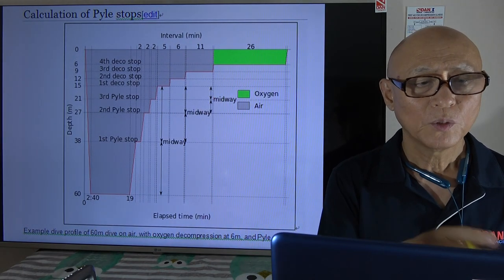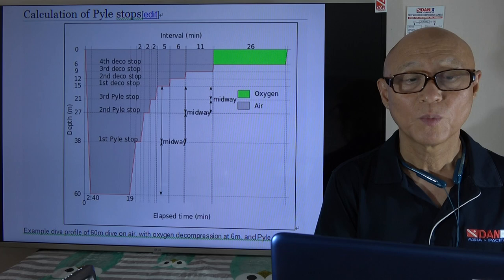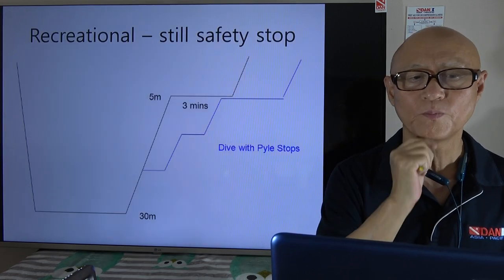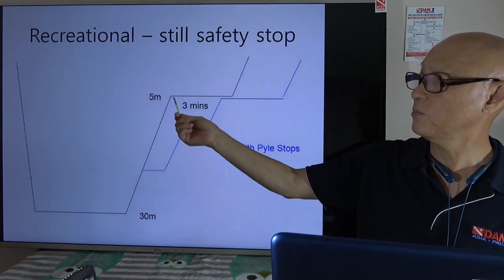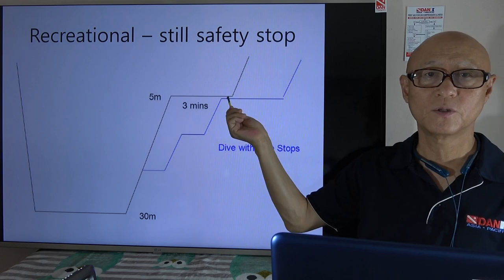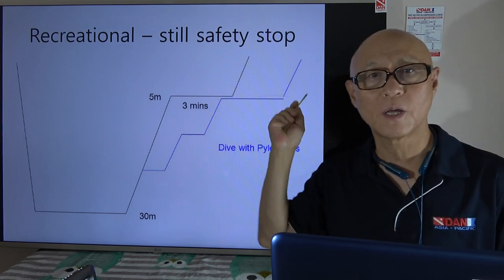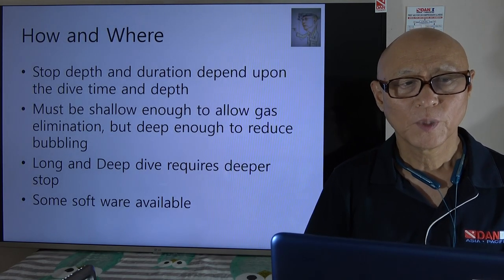So how do we do it? This is a calculation of Pyle stops. If you go down to 60 meters and stay there for about 20 minutes, instead of just making routine deco stops, you make several deep stops. At the recreational level — say 30 meters — you make a slow ascent, and instead of going straight to the 5-meter safety stop, you add one or two deep stops before the safety stop and surface.